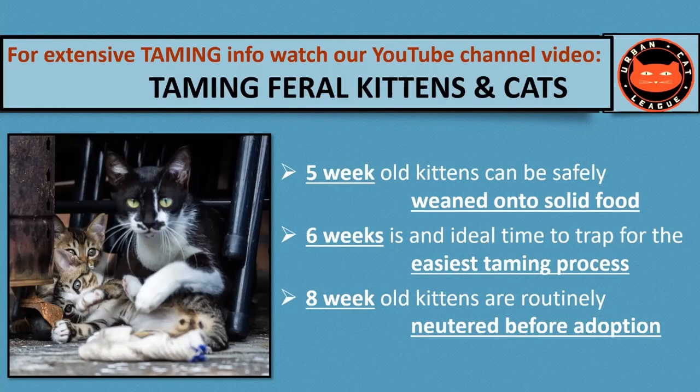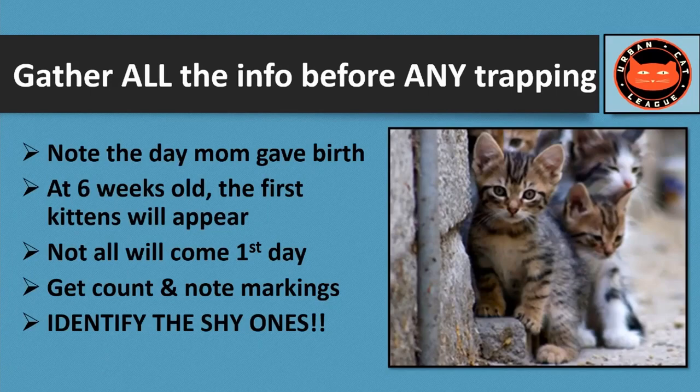If you have questions about the ideal time to separate kittens from mom for socialization, or if you're going to be trapping kittens that are older — say up to three and even four months old — you'd probably get a lot out of our YouTube channel, Urban Cat League's Taming Feral Kittens presentation. It's a much longer, in-depth examination of the subject. With the right strategy, the trapping will go very quickly when you start, but make sure you gather all the right info before you do any trapping.